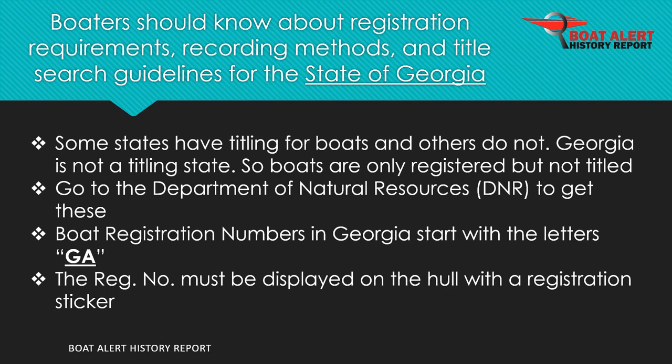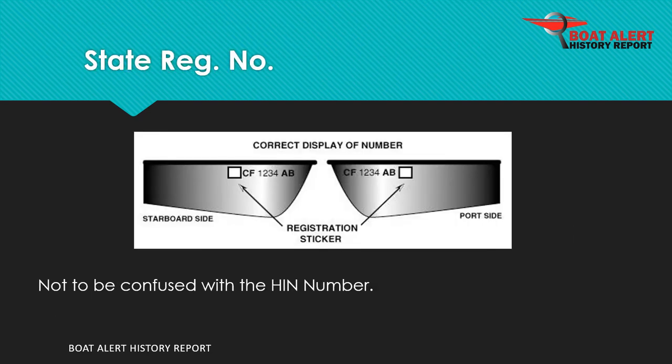Boat registration numbers in Georgia start with the letters GA. State registration numbers are often confused for the hull ID number.